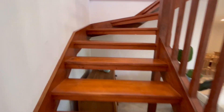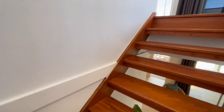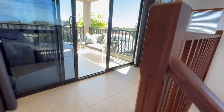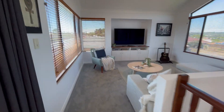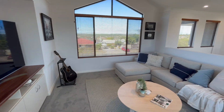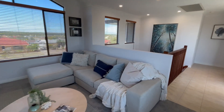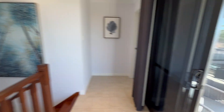Heading upstairs via a nice timber stairwell, you come up to a really high-pitched ceiling. New carpets throughout. As mentioned, this property is really nicely elevated, so at night you can see through to the city, which is nice and pretty unique for the area.